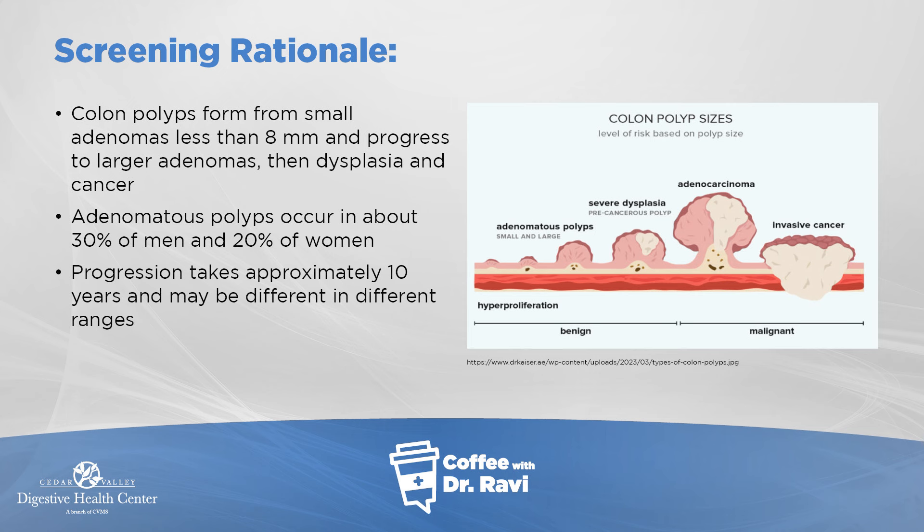Colon polyps are little growths in the colon that progress from what's called adenomas, which are smaller — less than eight millimeters, so very, very small — and then progress to becoming cancer as they grow in size. They can occur in about 30% of men and 20% of women, and the progression is shown on this slide.